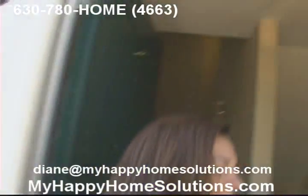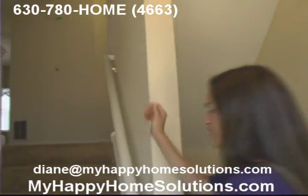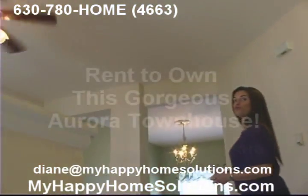You've got a nice open area when you first walk in, and the stairs will lead you right up to a good-sized living room. It's big and airy, beautifully painted.